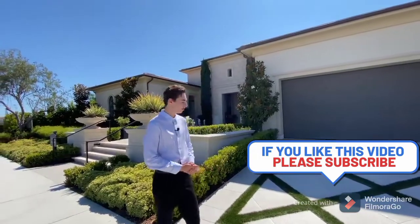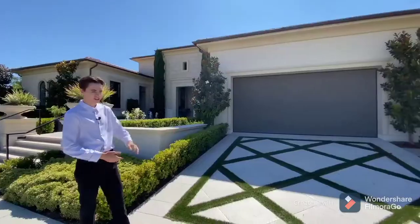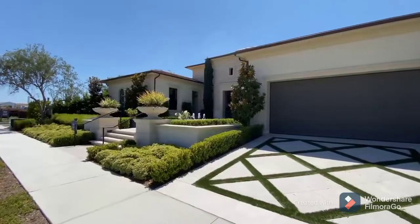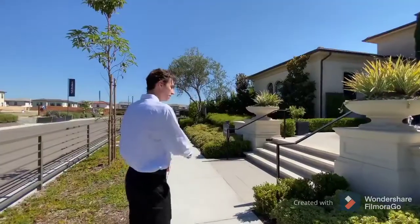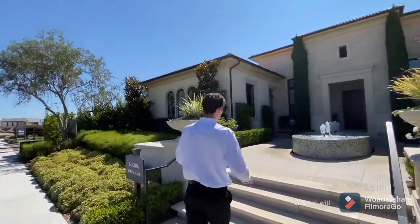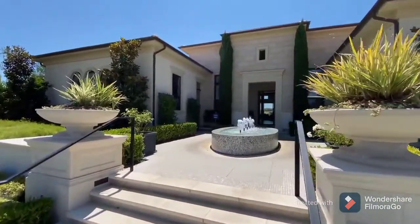Beginning on the exterior of this property, we're going to take a look at the two-car driveway right here. We're going to notice a clean slate design along with turf patterns in between. You also have your wooden garage door, which is surrounded by lots of mature plant life. Follow me down the sidewalk as we step into the entryway of this home. We also find two beautifully sculpted Italian-styled planters on either side of the staircase.